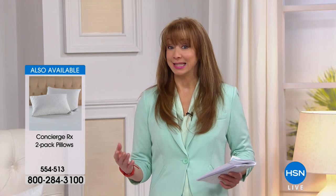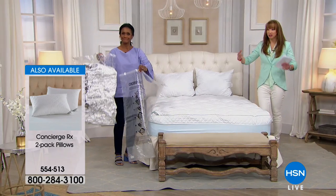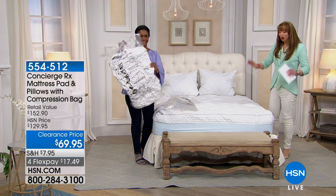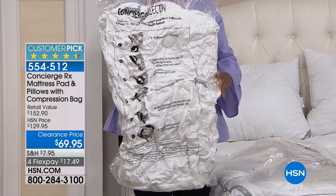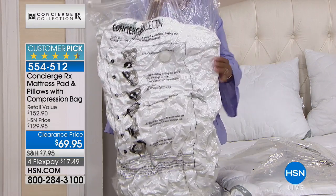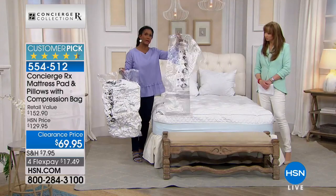Whether it's that coffee spill, the new puppy, or your own body perspiration and body oils — and I sleep at night with a hair mask on, we do all these things, creams and lotions and potions — you want to protect that mattress. And yet that whole bedroom makeover fits in the compression bag.